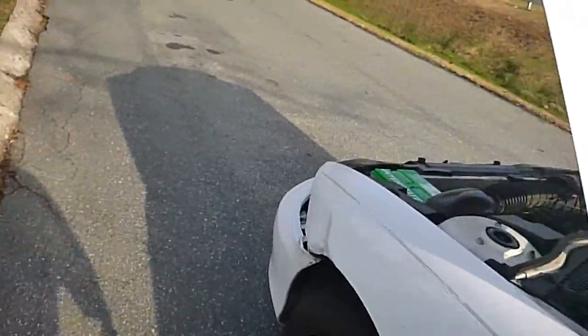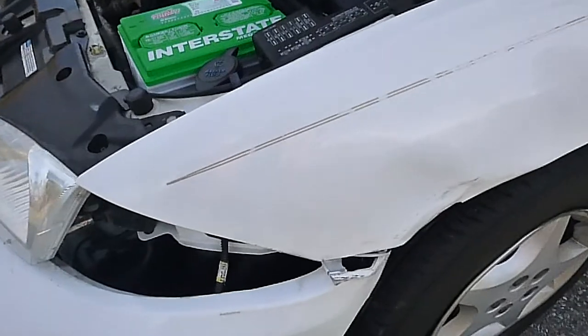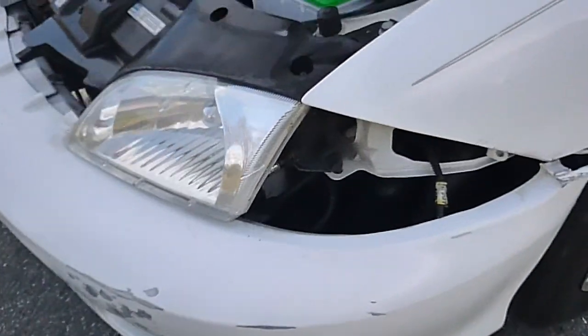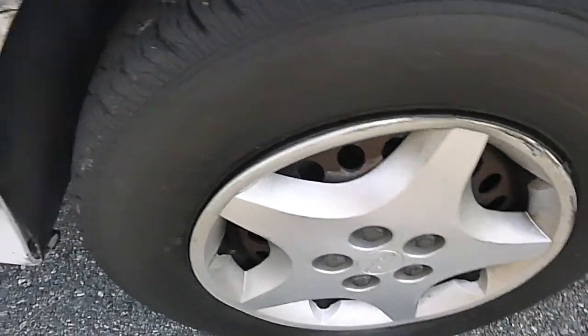The outside body is good with the exception of this left front here. It does have some damage to the fender and the bumper, missing a light there. It's drivable — it does run and drive — but when you make a sharp turn it's rubbing on this inner fender here.